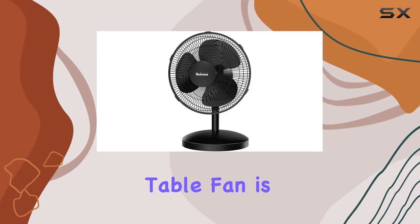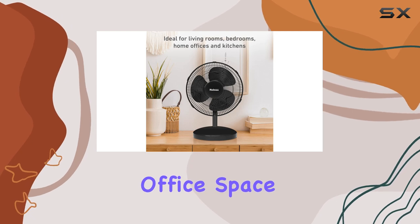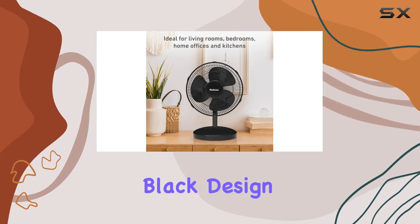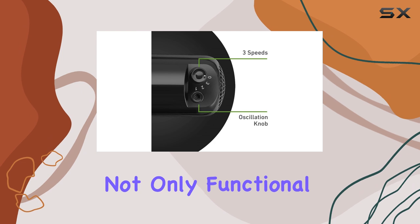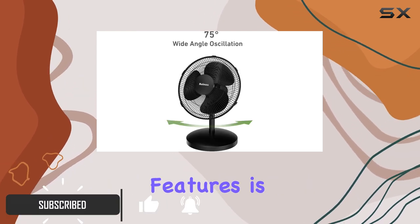The Home's 12-inch table fan is a versatile and powerful addition to any home or office space. With its sleek black design, this fan is not only functional but also aesthetically pleasing.